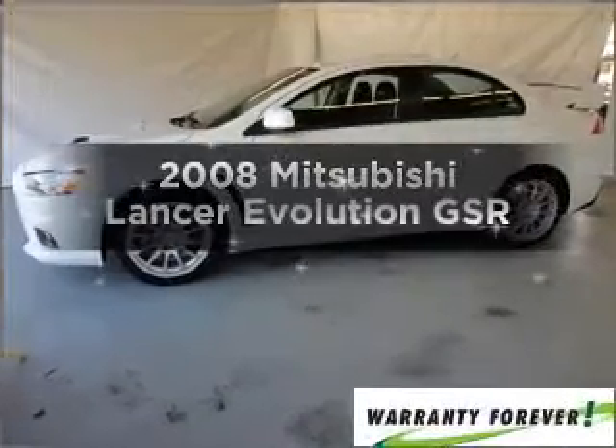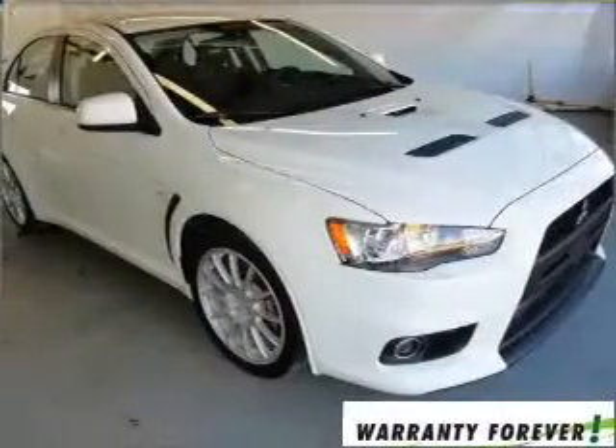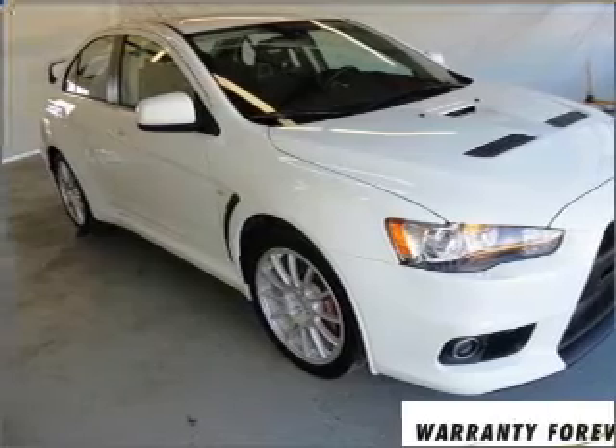Presenting the 2008 Mitsubishi Lancer Evolution. This is the set of wheels you've been looking for, with an efficient four-cylinder engine connected to a manual transmission that will keep you in touch with your vehicle.